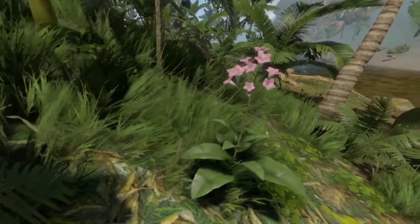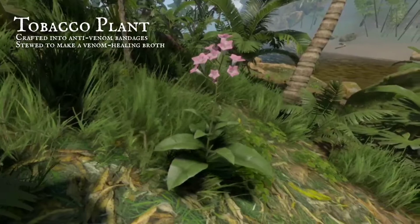The tobacco plant is just as vibrant, though its flowers are vivid pink. Its anti-venomous properties are more potent than you'd think.